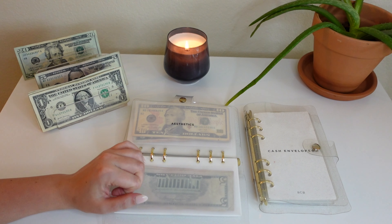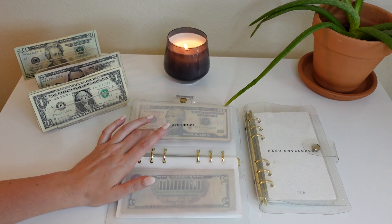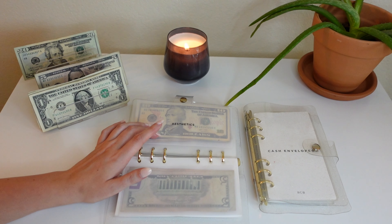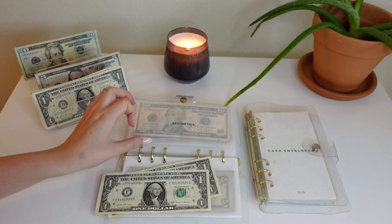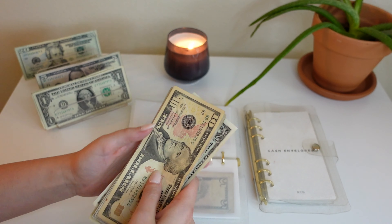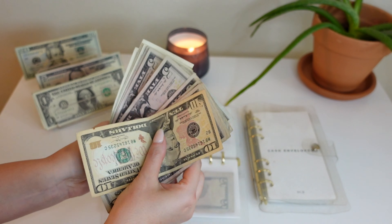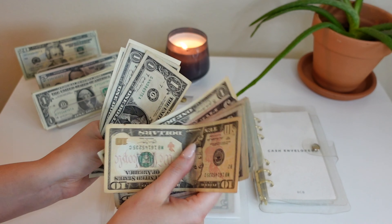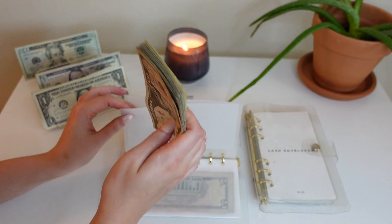I'd love to go darker for fall but we'll see if my budget will allow that. Aesthetics — we are putting $2 into aesthetics, just to give it a little something. We now have a total of $66 in aesthetics.